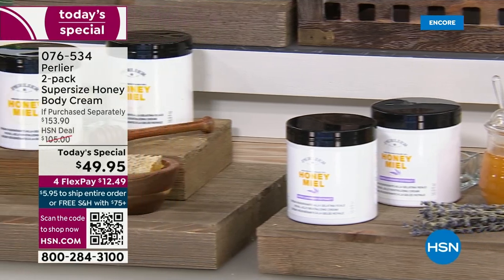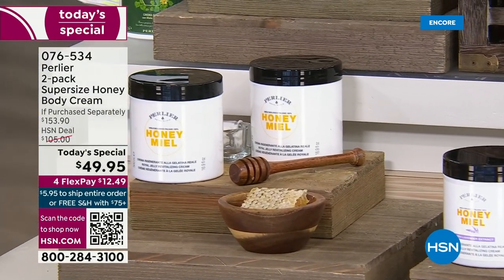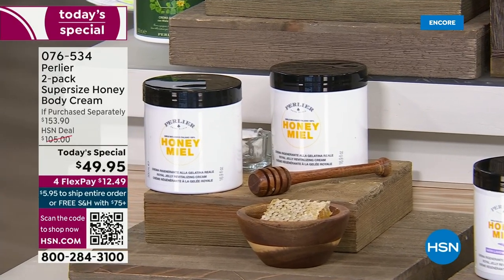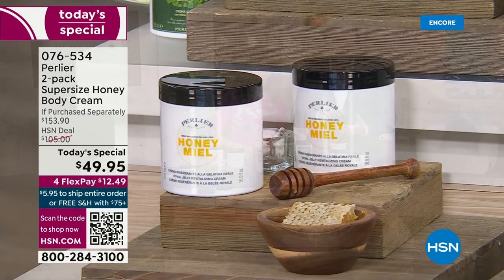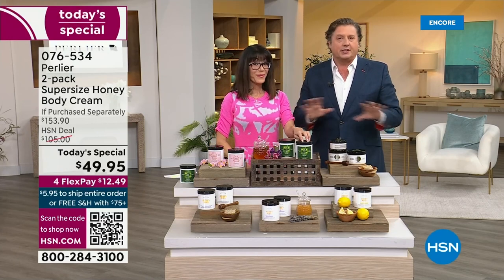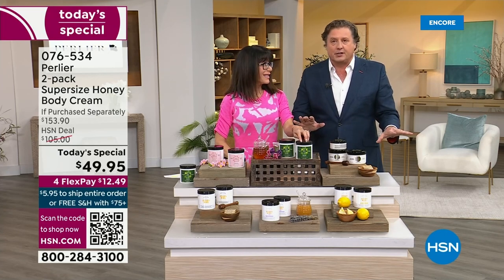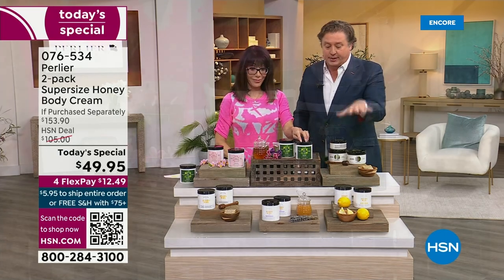All three of them are formulated exactly the same way. All made in Italy. HSN is the exclusive distributor of this Today's Special in the world. No one else can do this. No one else is bringing this to market. No one else has these new fragrances.